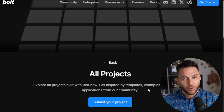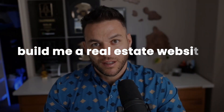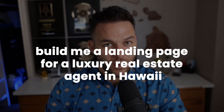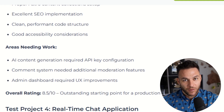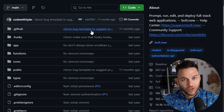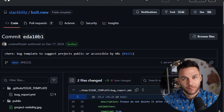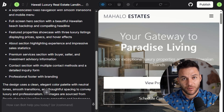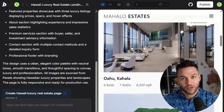Here's a practical example. Say you want to build a landing page for a real estate agent. A bad prompt would be 'build me a real estate website.' A good prompt would be: 'Build me a landing page for a luxury real estate agent in Hawaii. Include a hero section with a background video, a featured property section pulling from an API, a contact form that sends emails, and a testimonial section. Use a modern design with gold and navy blue colors.' The second prompt gives Bolt exactly what it needs to build something specific and professional. The first prompt is too vague and you'll get generic results.